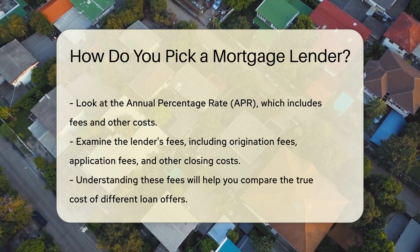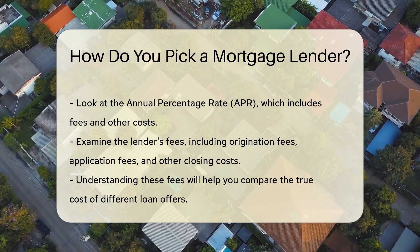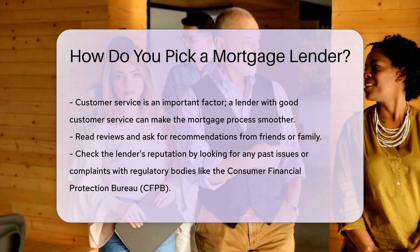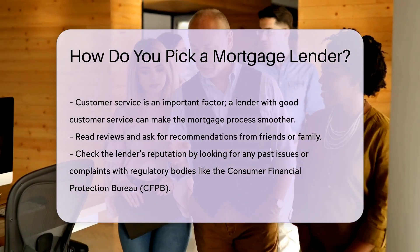Customer service is another important factor. A lender with good customer service can make the mortgage process smoother and less stressful. Read reviews and ask for recommendations from friends or family.